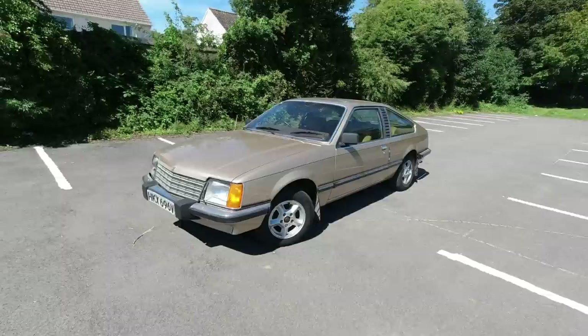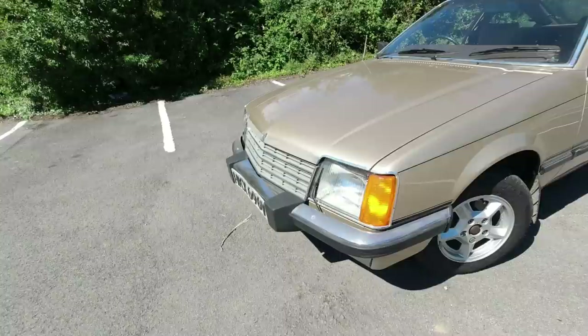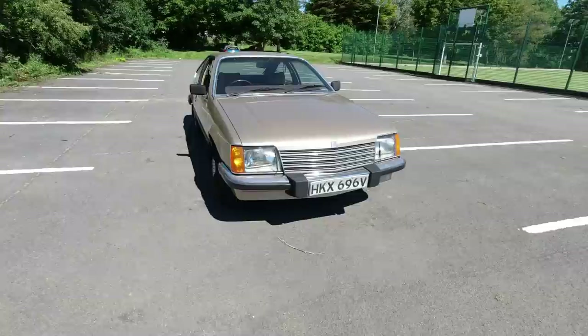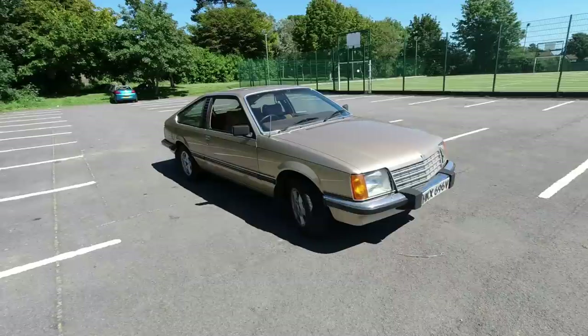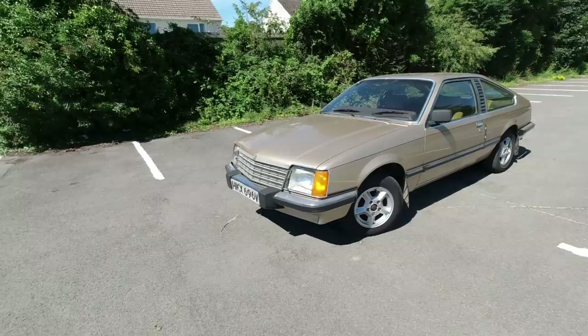This is the Vauxhall Royale, and yes it really is just based on the Opel Seneta, or Monza as it was known in coupe form. The front end will be very familiar because it went to Australia for the VB Commodore - the first of the Commodores was based on this platform, albeit with Holden's own engine. The underpinnings of this car are Opel Rekord E; that generation of Opel Rekord we got in the UK as the Vauxhall Carlton, which had a beam rear axle albeit quite well located, whereas the Seneta and Monza, and therefore the Royale and Royale Coupe, have a trailing arm independent rear suspension.